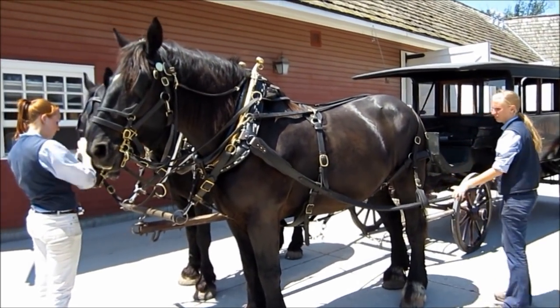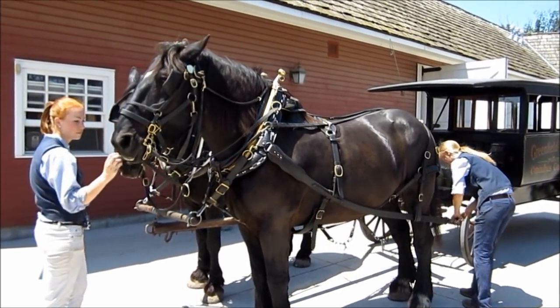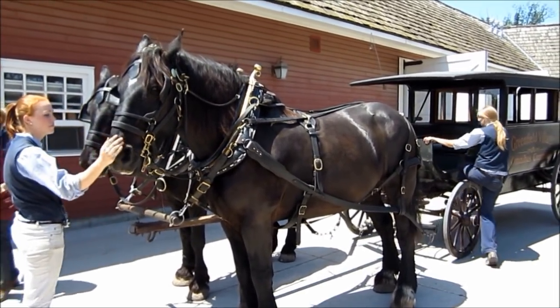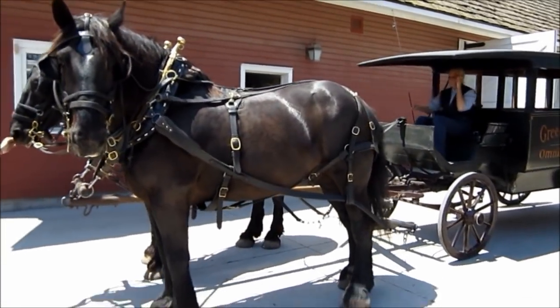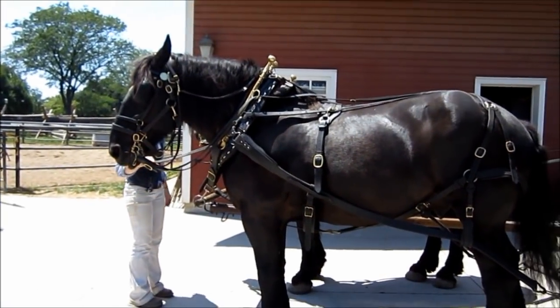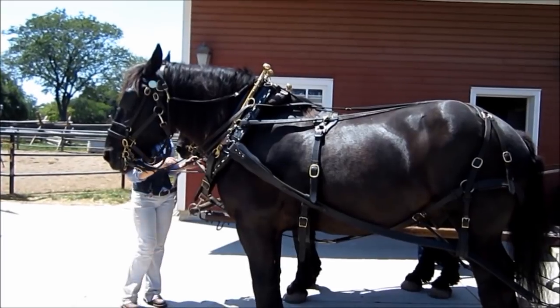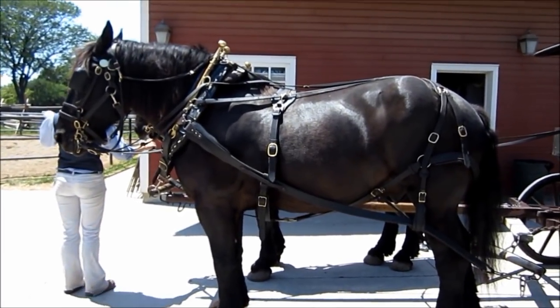This is Doc and Howard at Greenfield Village, William Ford Barn — the omnibus. This is rarely open to the public, but we're behind the scenes here, so it's a special treat today to be here.